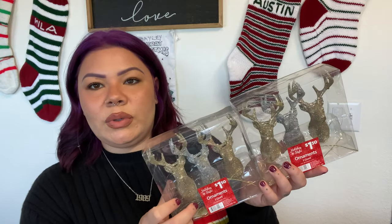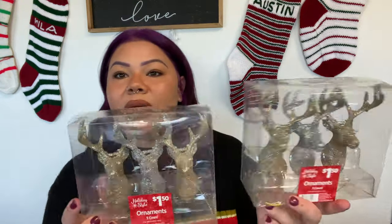We also got these little antler deer head — or stag head — ornaments to keep things rustic. My husband loves this kind of stuff and I have a few more of this type from previous years, so they'll go with our theme. This pack comes with two gold ones and one silver one, which is perfect since I'm mixing gold and silver. It was a dollar fifty for three — that's 50 cents each, better than Dollar Tree. I got two packs.